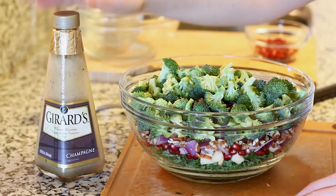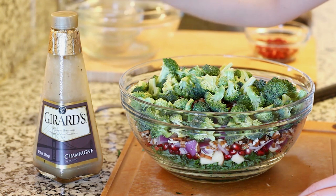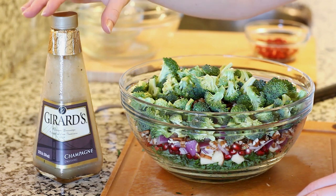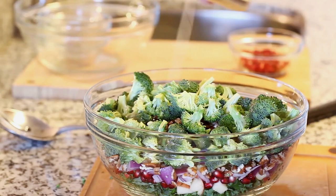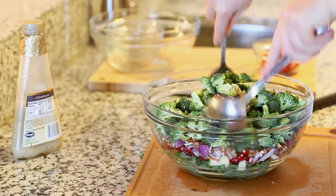Now for dressing the salad — today I'm using a light champagne dressing. I love how light, refreshing, and zesty it is; I think it's a perfect complement to this salad. You could also use a Caesar salad dressing or even ranch — both would work great. So we're gonna go ahead and pour about half a cup of dressing over everything and then toss it all together.